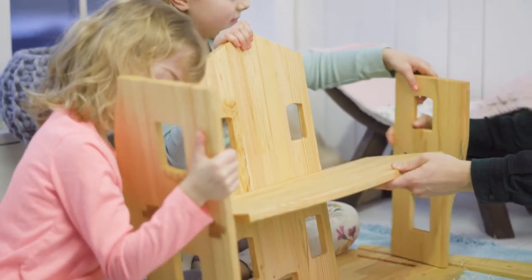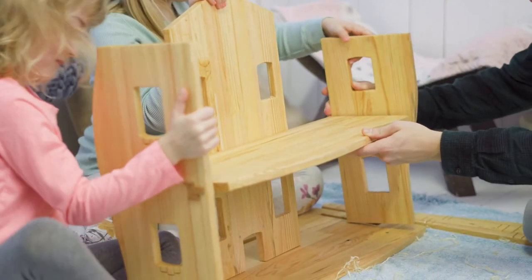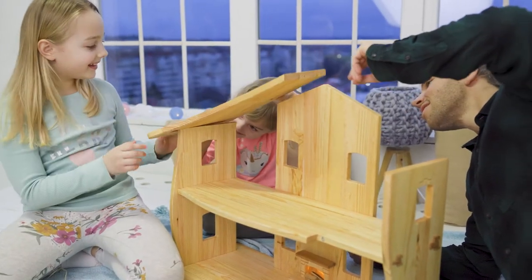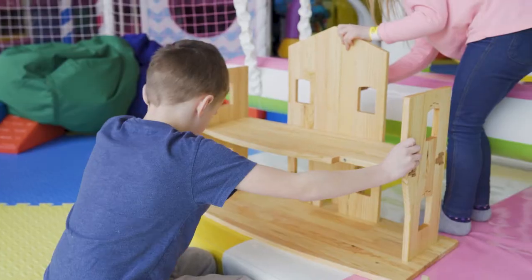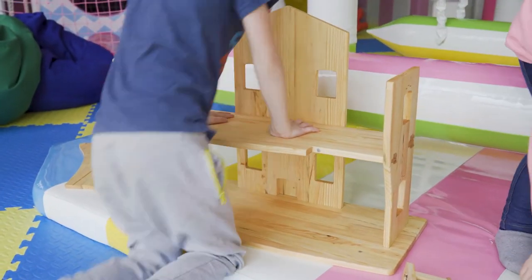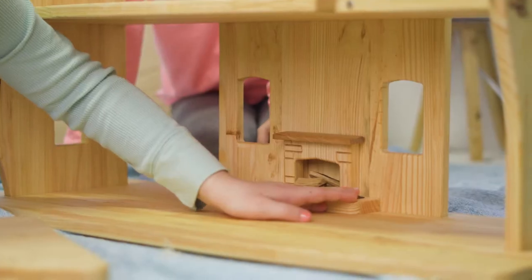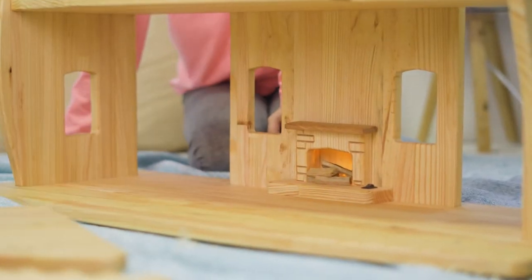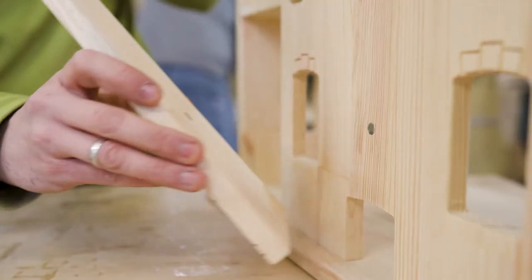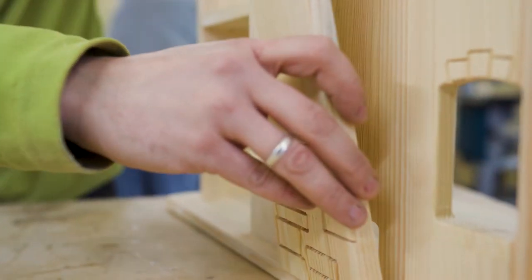We came up with the idea of a modular dollhouse after many trial runs and much testing. It's designed in a way that makes it easy for a child to assemble on their own under adult supervision, with no glue or screws used. It can be easily taken apart and transported whenever you want. This dollhouse comes with a fireplace with a light that glows, as well as a number of other design features that can be easily attached and detached using built-in magnets.